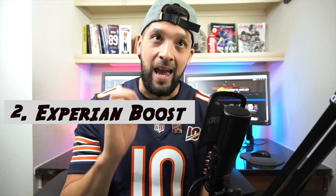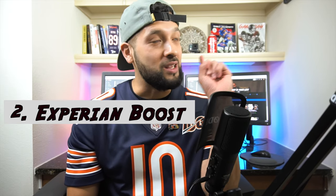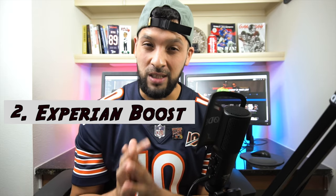Number two is Experian Boost — I have a video on it which I'll leave in the cards. Basically it is a free service you can sign up for that adds new trade lines to your credit report. If you pay your gas, electric, phone bill, or any utilities, it allows you to add those utility bills to your credit report. Any positive payments will help boost your Experian score — this is for Experian only.